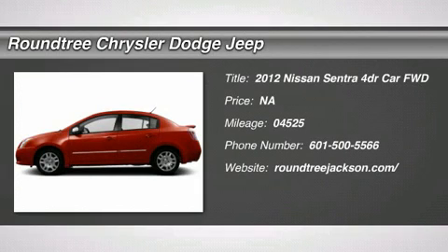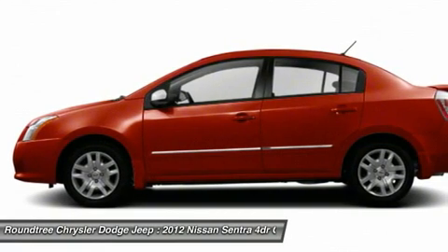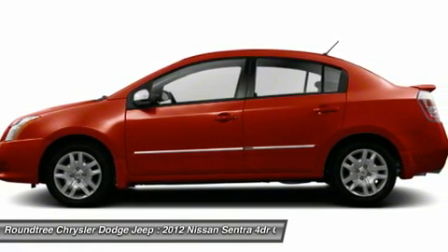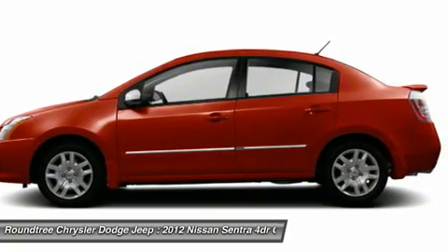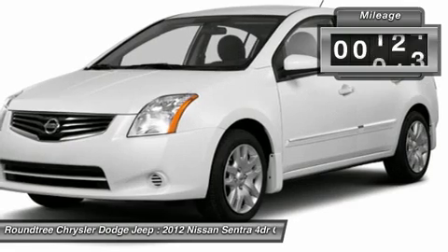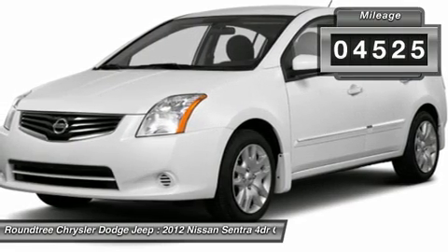The 2012 Nissan Sentra, with its spacious and versatile interior and stellar 34 miles per gallon fuel efficiency, the Nissan Sentra is the obvious choice for anyone who wants to enjoy a stylish and comfortable ride. This vehicle has less than 5,000 miles.